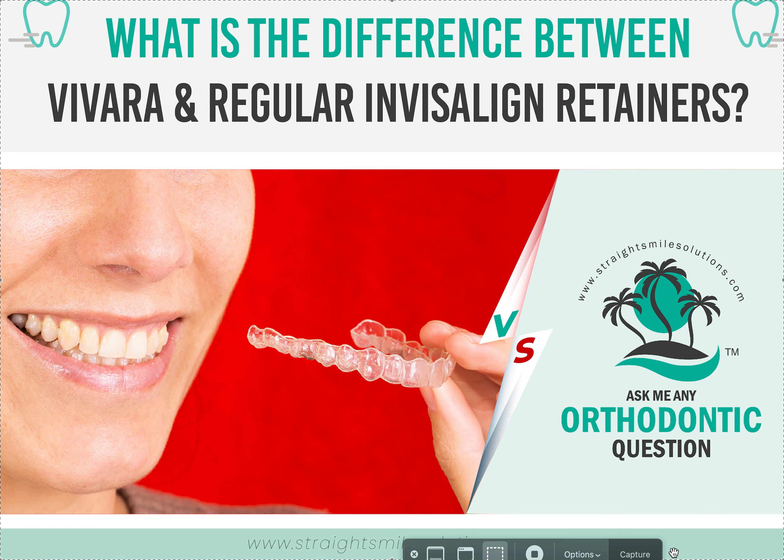They're not the same material. Regular Invisalign retainers are meant for a temporary situation — like at the end of treatment when you want to do some dental work or a cleaning before making your Vivera. So consider temporary Invisalign retainers as easy retainers for the short term, but it's not a long-haul, long-game retainer situation. Hopefully that helps — thank you!